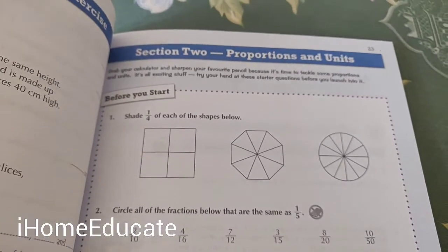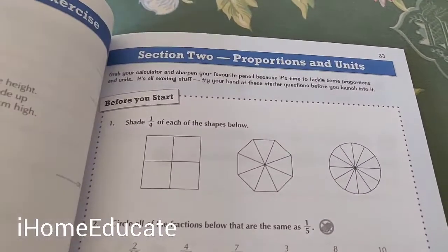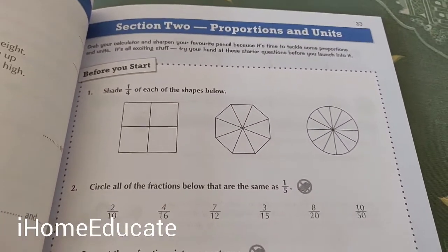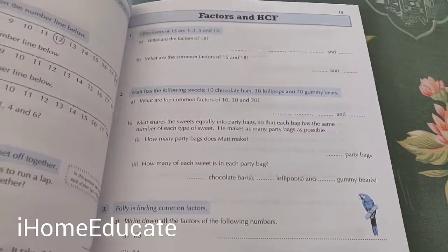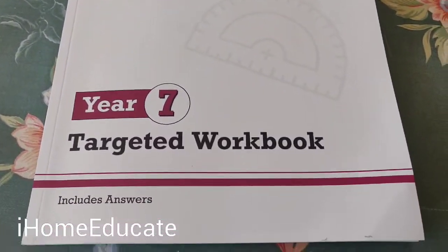A lot of parents are getting confused with the study book, but the study book is completely different. In the study book, instead of going straight into questions, it will have maybe two or three pages teaching you how to study, with only a couple of exercises at the end. If you want a full workbook for your kids, this targeted workbook is the one to get.